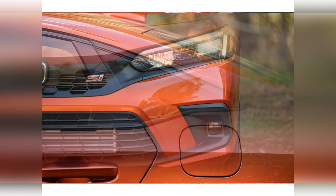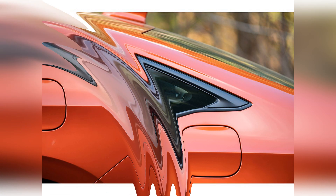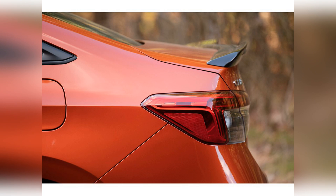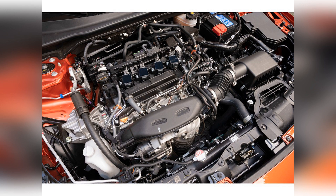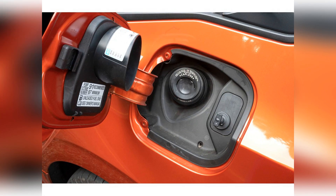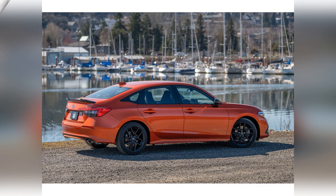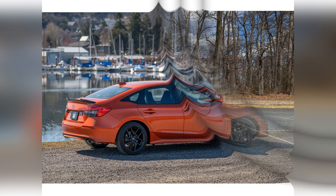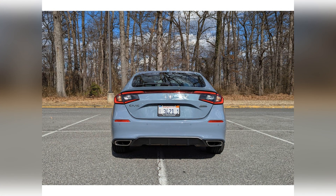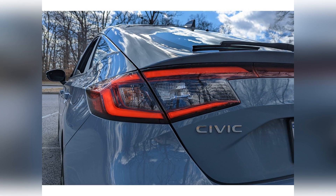The Civic's total redesign breathes new life into a cabin design that by some accounts was starting to show its age. There are cool elements like a carbon mesh-inspired bar that runs the length of the dash and hides the HVAC vents. Sleek piano black accents are plentiful, but unlike most other cars, the surfaces are resistant to fingerprints and smudging. All the cabin materials are top-notch, and the Civic now boasts one of the nicest interiors in the segment.